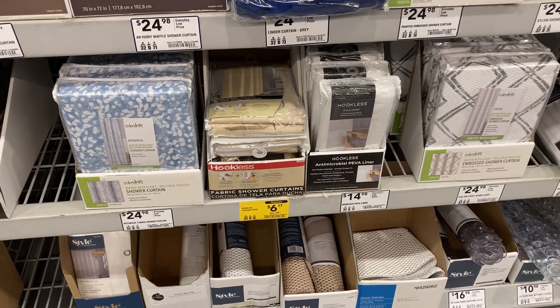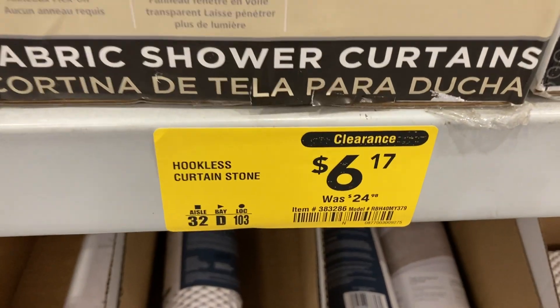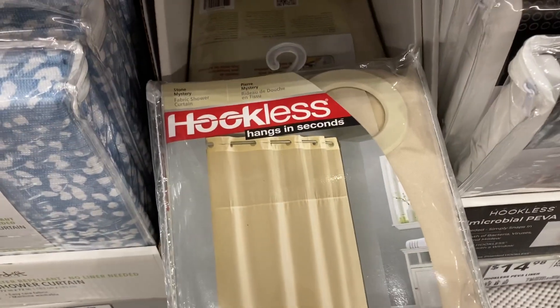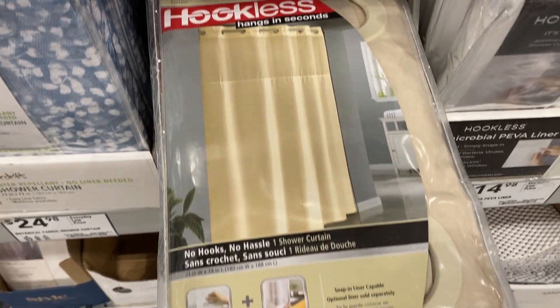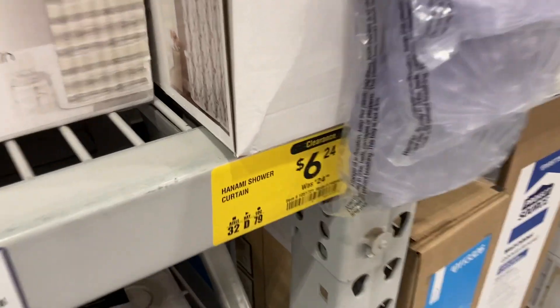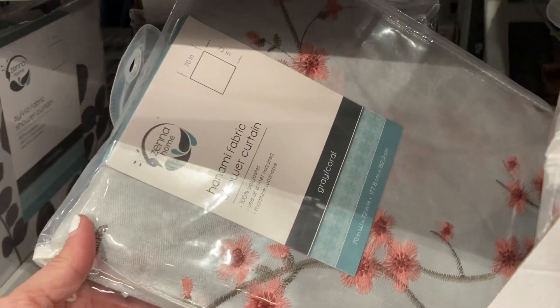I found some fabric shower curtains that are clearanced down to $6.17. It says it hangs in seconds — no hooks, no hassle. There is one other one that is clearanced down to $6.24.